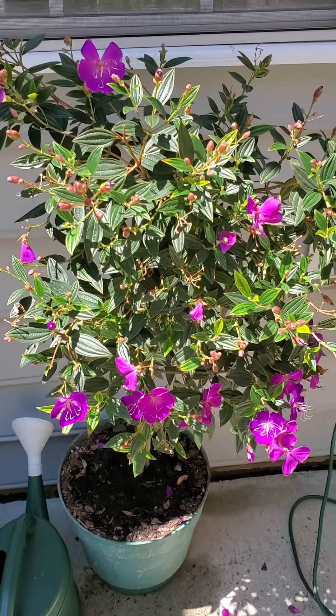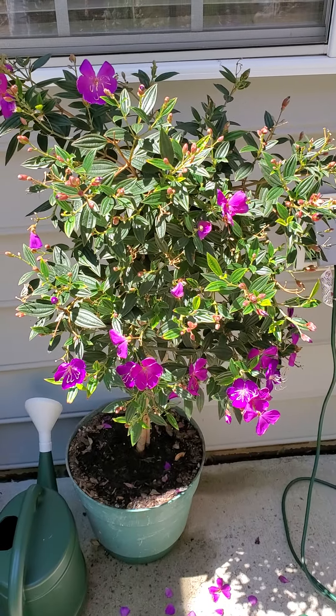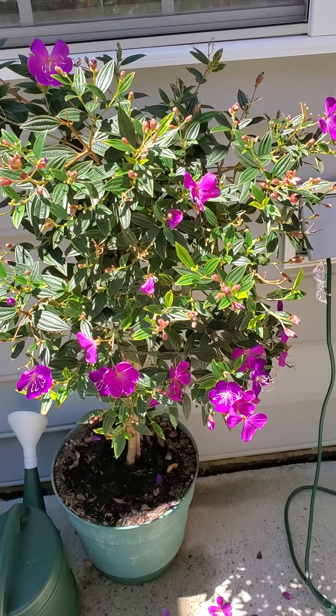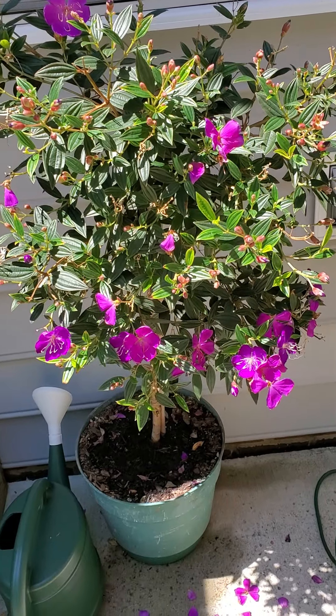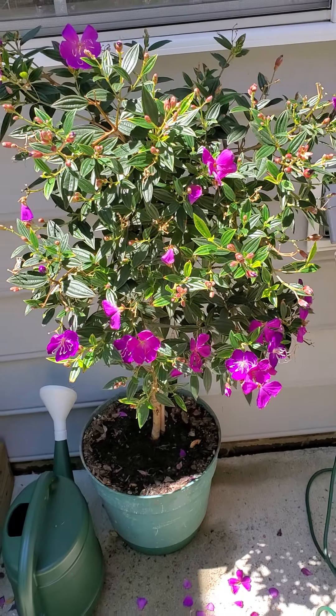Today is June 2nd and I'd like to take a little tour around the gardens. This is the pretty flowering tree — I forget what it's called. I should have been prepared for that.